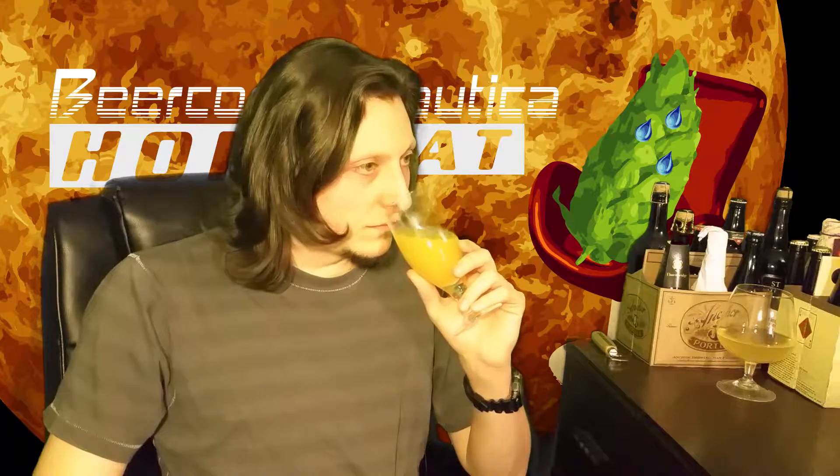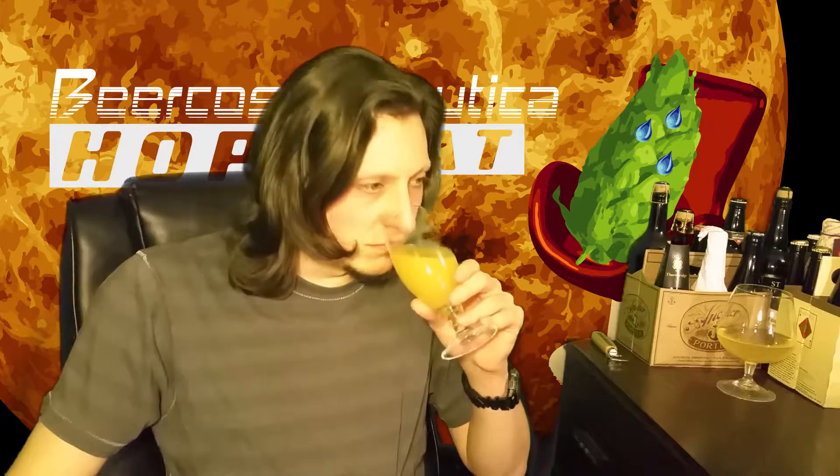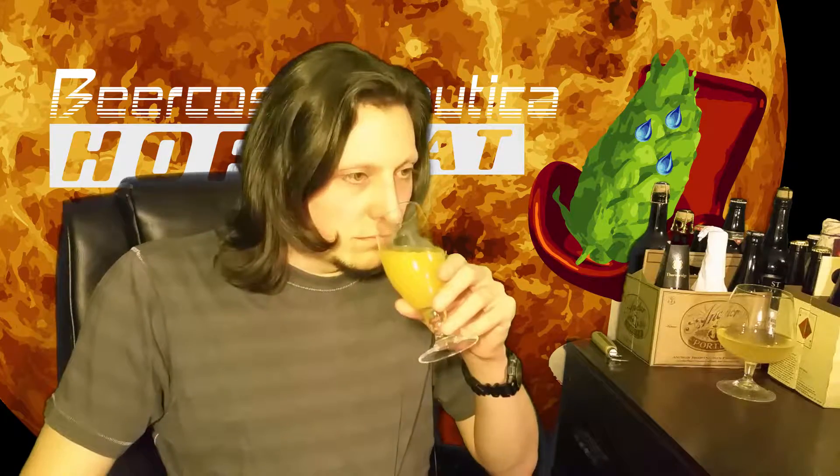Boiled for eight minutes — much more dank aromas on this one, a little bit flannelly, but past that a very rich honey sense of sweetness and a very pungent spice.